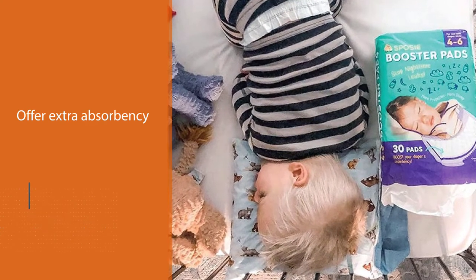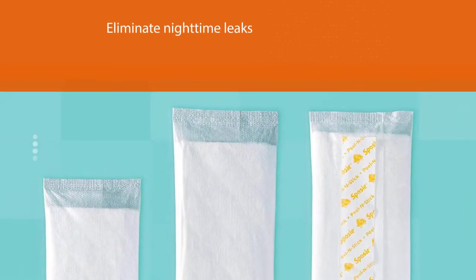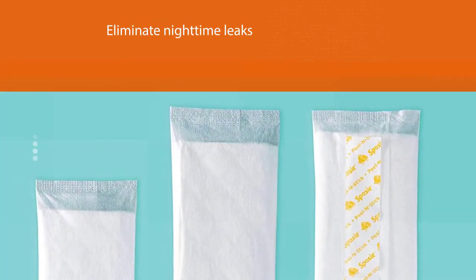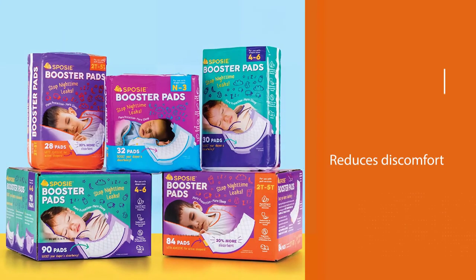As it reduces discomfort and skin irritation caused by wetness, it promotes healthy sleeping habits in your child. It is perfect to be used during naptime and for long trips. Universal fit works well with most diaper brands and sizes.